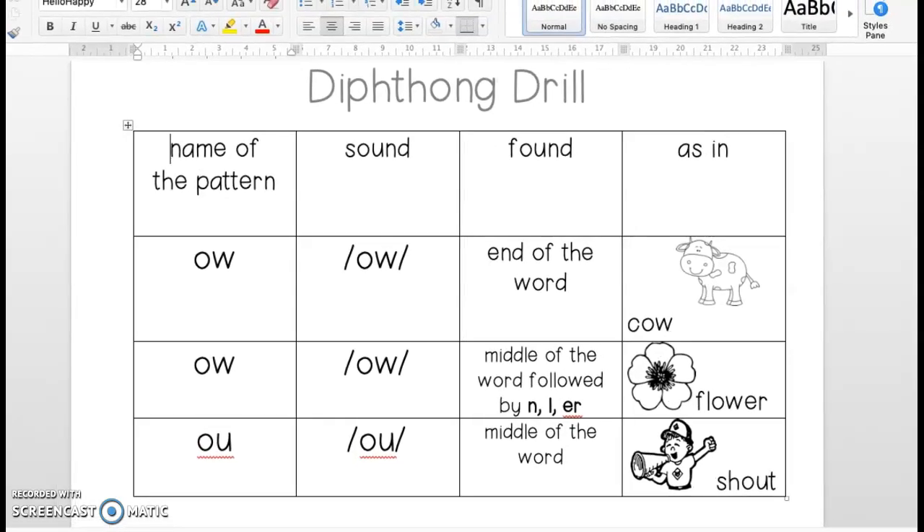This week, boys and girls, we will be working on the diphthongs O-W and O-U. O-W and O-U say the same sound — they say OW. So, think about when you get hurt or if you get a cut, a small paper cut, boys and girls — you say OW. It's the same sound. But O-W is found in the middle of the word and end of the word. So, let's do our diphthong drill.